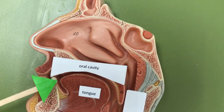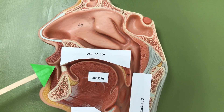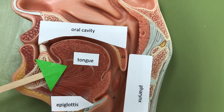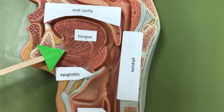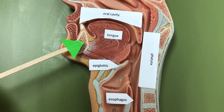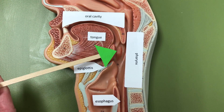The oral cavity, or the mouth, is the initial site of mechanical digestion where you're going to masticate the food using the teeth. The tongue is mostly skeletal muscle and it's going to help form a bolus of the masticated food. We have three pairs of salivary glands that are going to produce saliva and help to moisten the food as it passes through the pharynx.